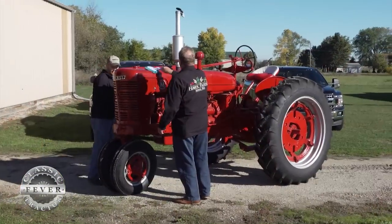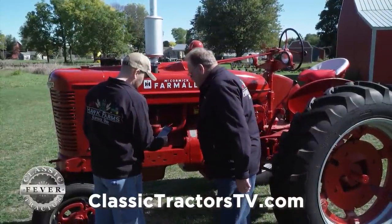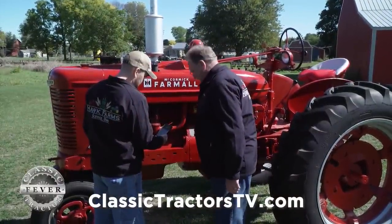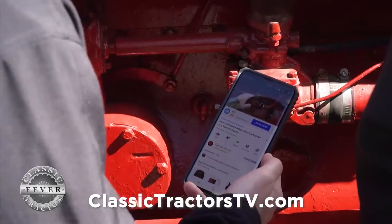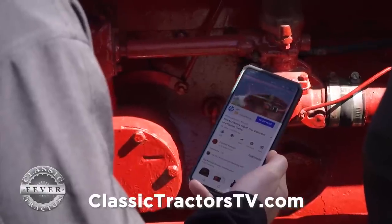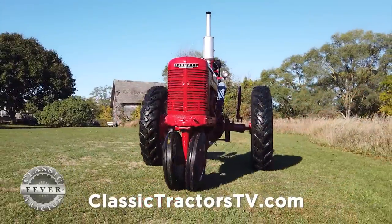I don't have an owner's manual for it. Trying to make sure we knew how every bolt went back together was a little challenging, but thank God for things like YouTube and Google, because those Farmall enthusiasts out there have really paved the way to help people who don't know a lot about this thing keep them preserved.